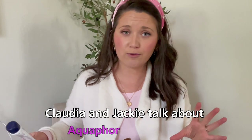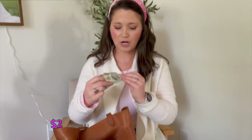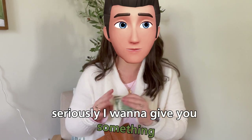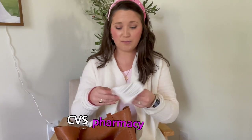I never started using Aquaphor until like the past two or three years because Claudia and Jackie talk about Aquaphor all the time, so that's why I bought it and I love it — it's a staple. Two dollars. I got this as a tip at work when my work doesn't take tips, and they were like, seriously, I want to give you something. He was like, what if I give you a cool $2 bill? CVS pharmacy receipt.